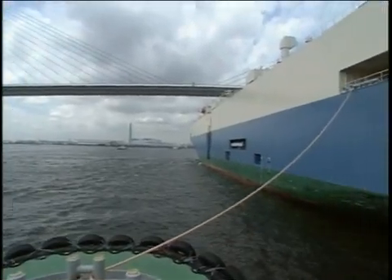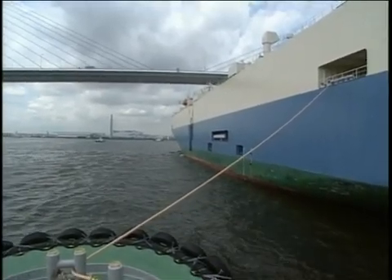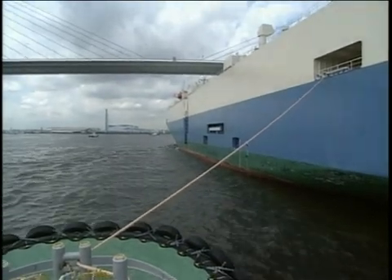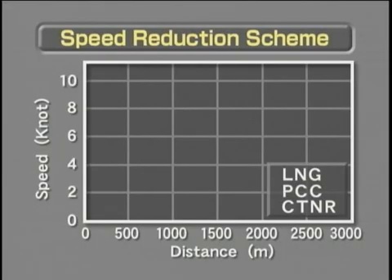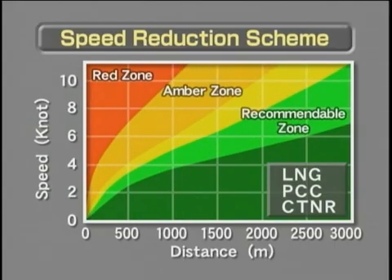In the handling of berthing ships, it is very important to control the ship's approach velocity as well as directional control. As a ship approaches its objective location, its headway should gradually be reduced and the hull inertia should be stopped at the predetermined point. On the assumption that the ship can employ braking power through the use of dead slow astern engine, guidelines for speed reduction schemes for LNG carriers, PCCs and container ships are shown in this graph.